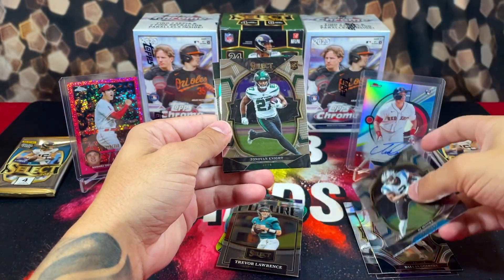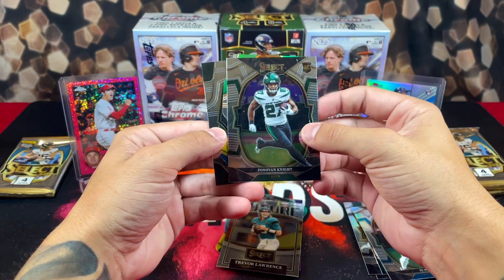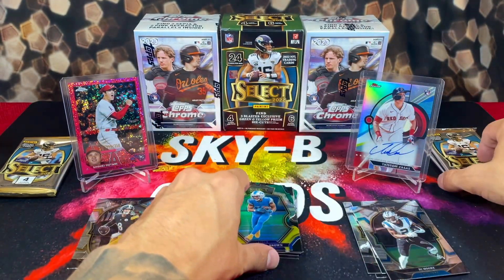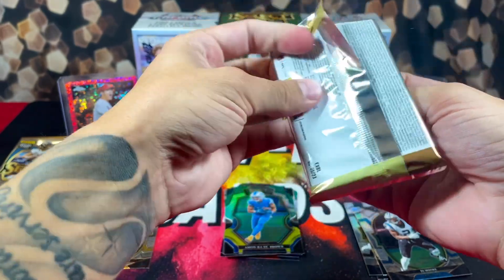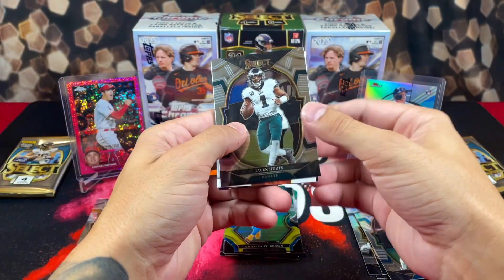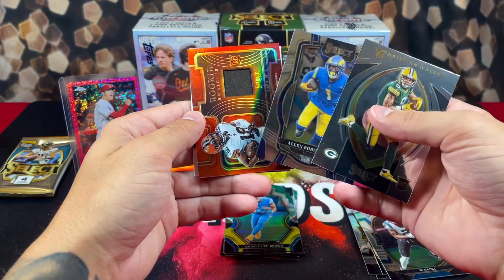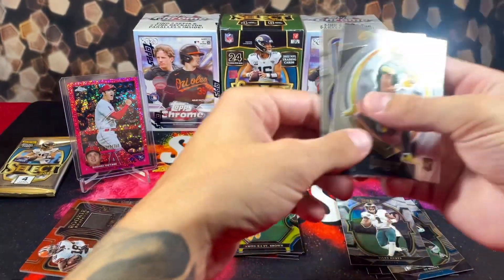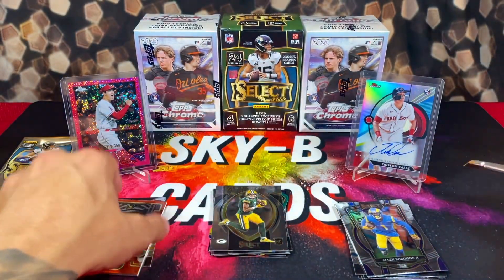We got DJ Moore to start this pack, Zonovan Knight — a lot of card boogers on this card, it's filthy — and we got Amari Cooper/Amon-Ra St. Brown on the die-cut and Kingsley on the back. We're about halfway through now. I think we got a jersey card in this pack, it's a little thicker. We got Hurts — jersey card action — it's David Bell rookie swatches. Not really who we're looking for, and we also have Christian Watson and Allen Robinson on the back.